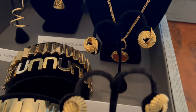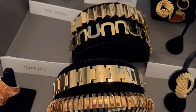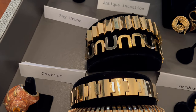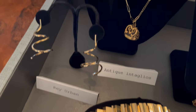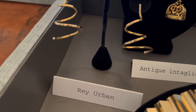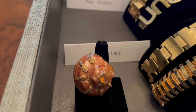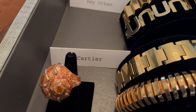Verdura earrings. Tiffany earrings. An array of bracelets from the 40s. George Jensen from the 30s. Cartier from the 60s. And a 40s escalier bracelet. A really fun pair of earrings by Ray Urban with little diamonds at the end — lots of movement. A really cool statement ring that is a big shell with 18 karat gold and citrine.